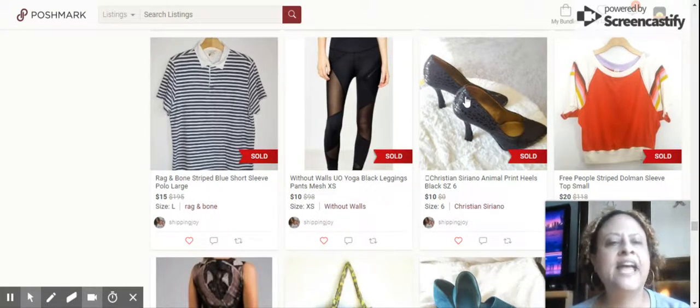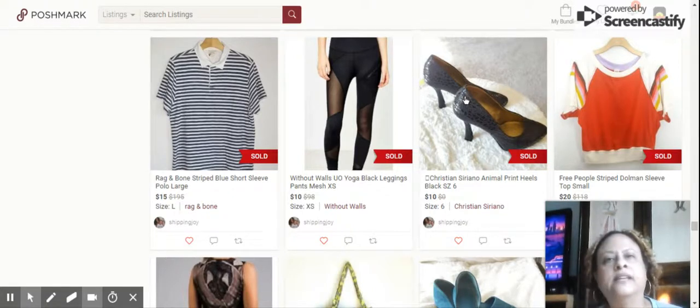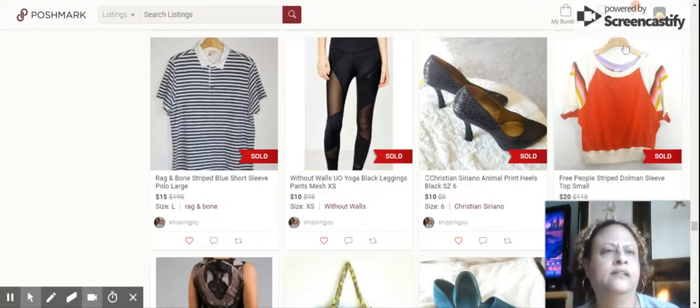Next we have these Christian Siriano Animal Print Heels. These sat for about a month, size 6, sold for $10. They were for Payless, so of course this brand sells really well if it's not for Payless, but they were still a great heel — crocodile or animal print was a cool look.